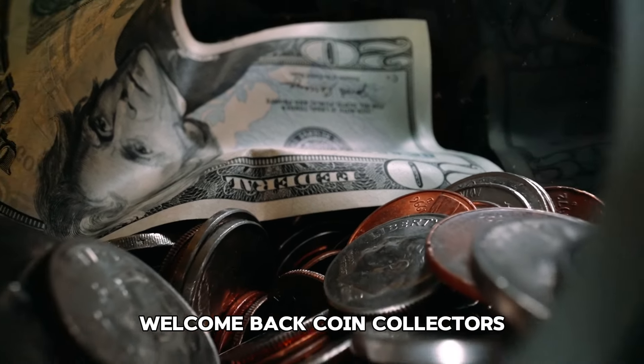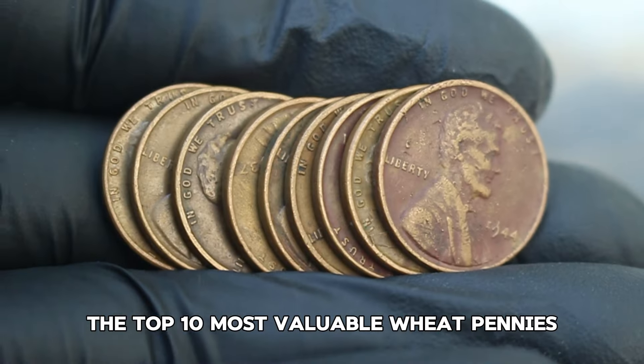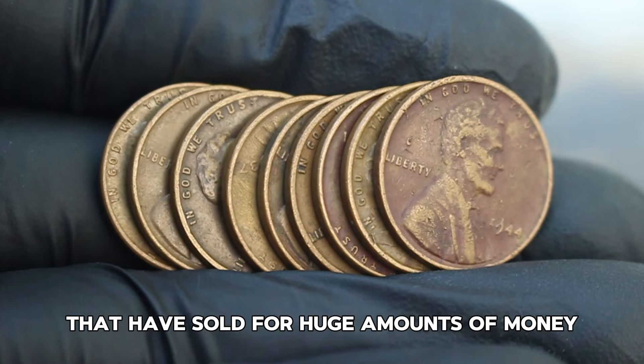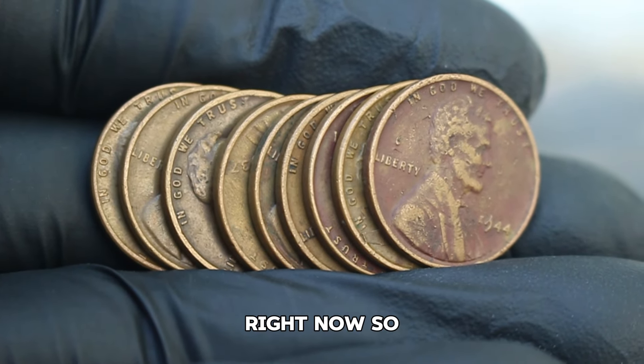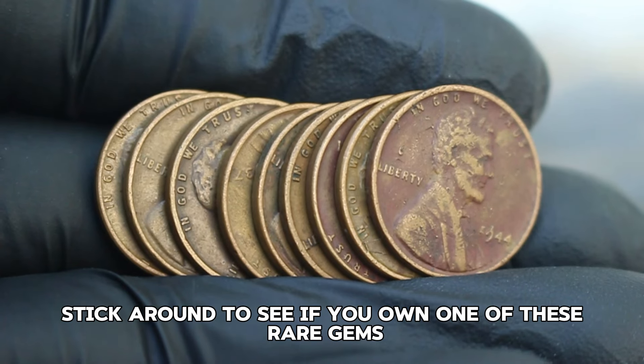Welcome back, coin collectors. Today, we're counting down the top 10 most valuable wheat pennies that have sold for huge amounts of money. Some of these pennies may be hiding in your collection right now, so stick around to see if you own one of these rare gems.